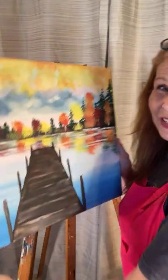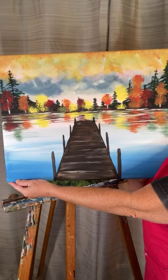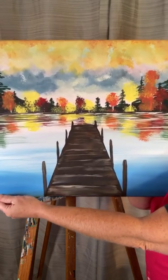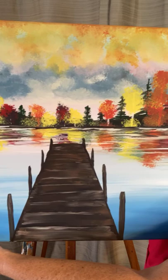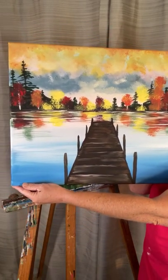This is the other painting we are going to do during the challenge. This one is called Solitude, and I just love painting fall scenes. Let me know if that's you, if you love to paint fall scenes.